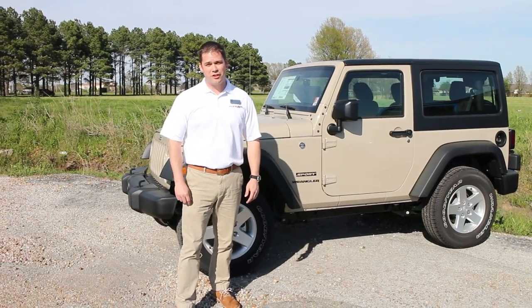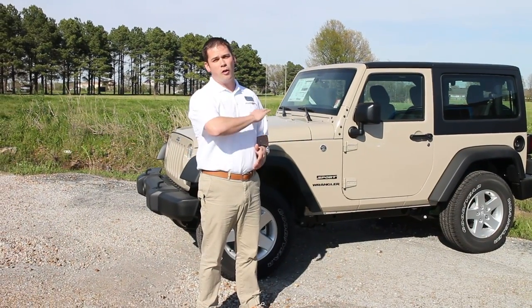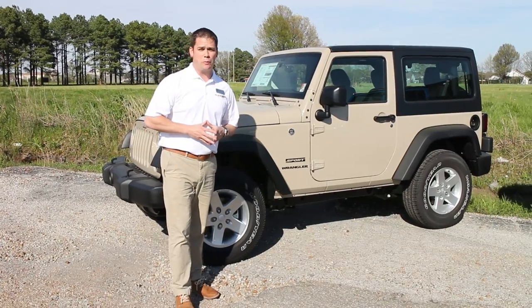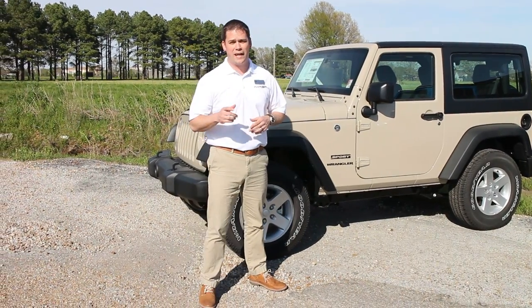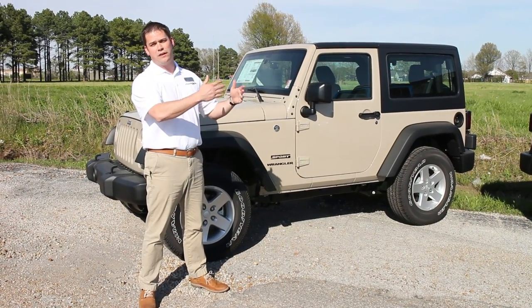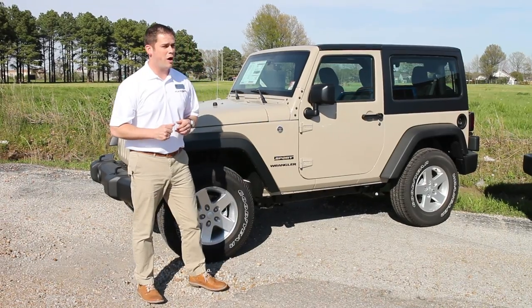Hey folks, it's Mike with Fletcher Dodge Chrysler Jeep Ram right here in Jonesboro, here to talk to you today about all the different packages available on the Wrangler. If you're watching this video, you're probably trying to figure out right now which package is best for you. So what I want to do is kind of break down the differences in each package, because it's really kind of a confusing vehicle when it comes to the different models.